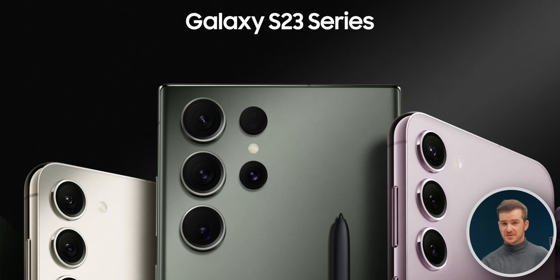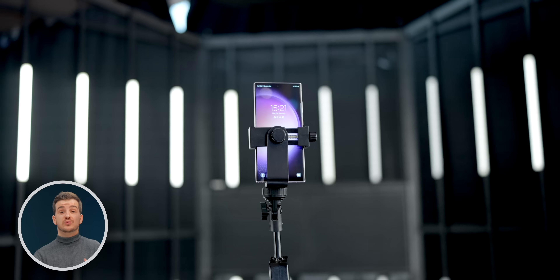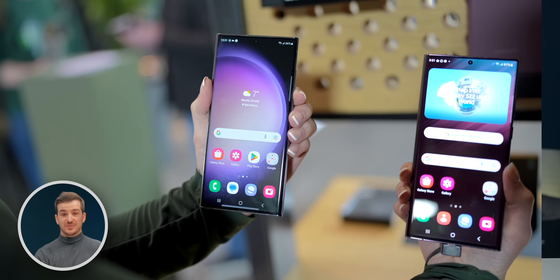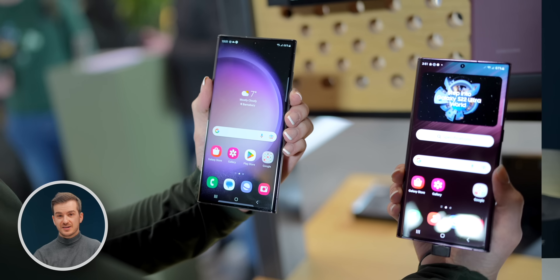The S23 lineup is now official, and I had a chance to go to a private briefing with Samsung. So I got to test all the S23s last week, I spoke to a couple of Samsung employees, and I learned a ton of interesting details. So here are not 5, not 10, not 20, but 23 things you need to know.